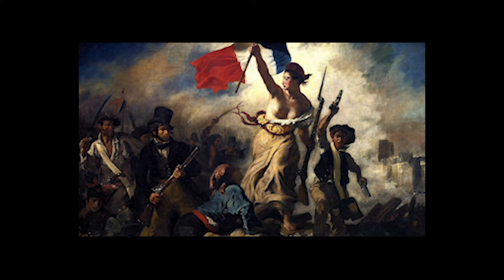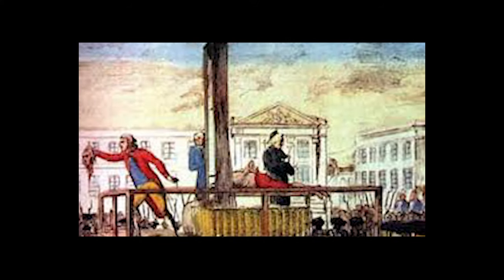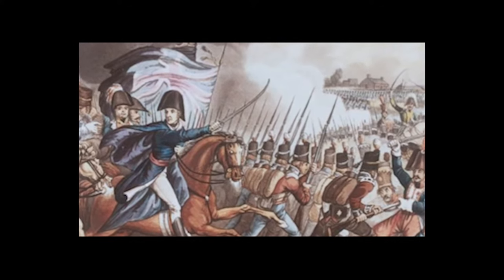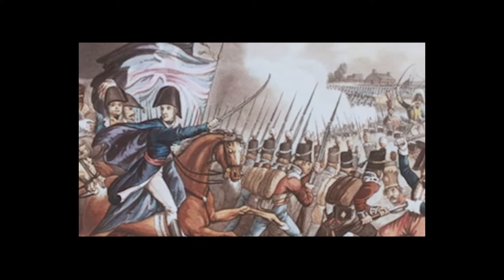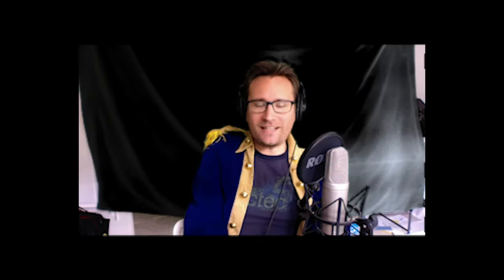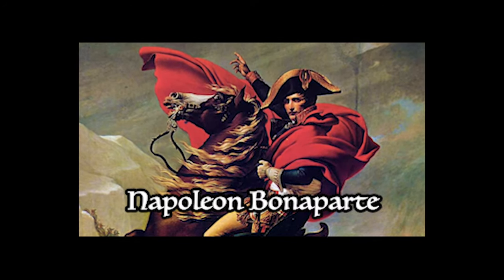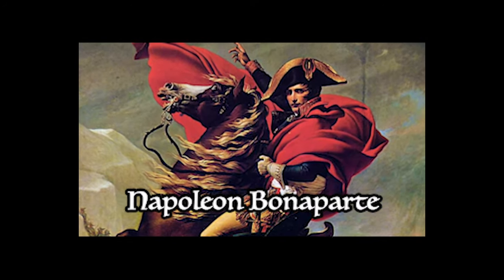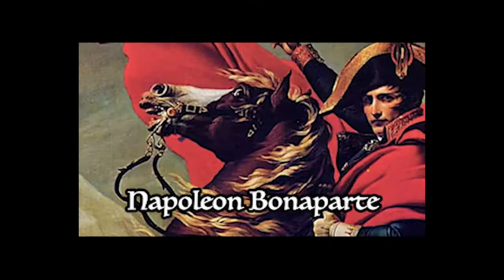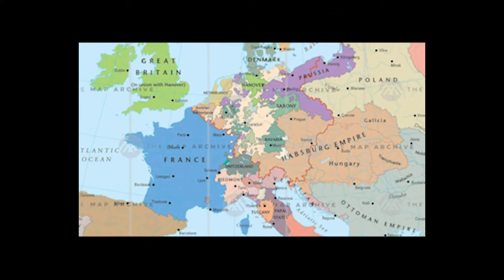But France was about to go through some crazy stuff. France had a revolution, killed their king, killed a bunch of rich people, then decided it would be a good idea to declare war on all the kings in Europe. And then they put this guy Napoleon in charge — Napoleon Bonaparte — one of the most brilliant yet totally overconfident generals in history.